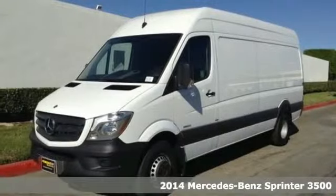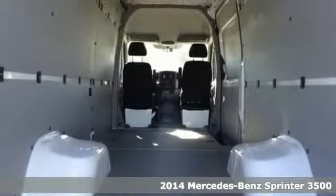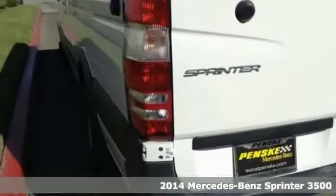It's a 2014 Mercedes-Benz Sprinter. Change your perception of what a commercial van can do. This Sprinter will take your business far.